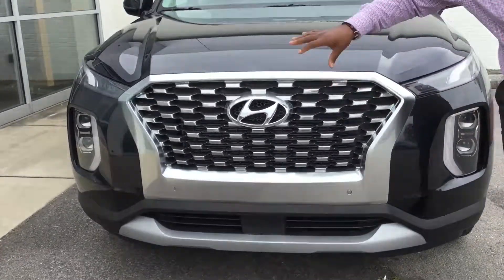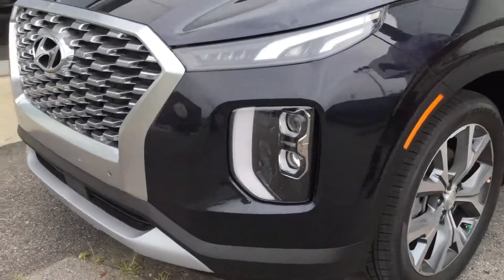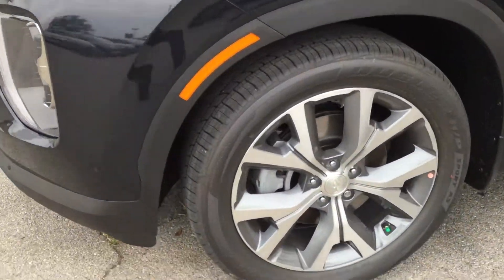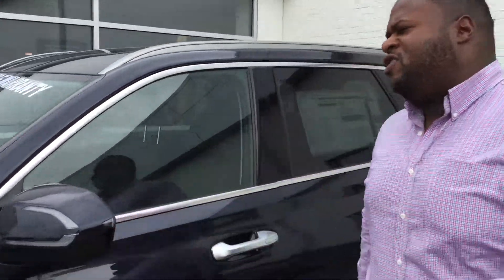It features our cascading grille, LED daytime running lights, and premium alloy wheels. It also comes with tons of the latest safety features like blind spot detection and lane keep assist. Why don't you follow me — I'll show you inside.